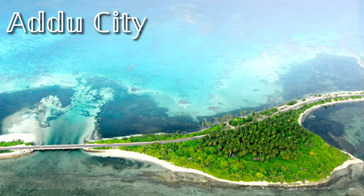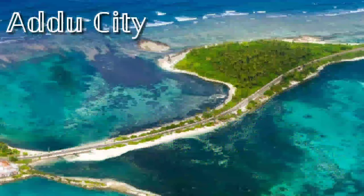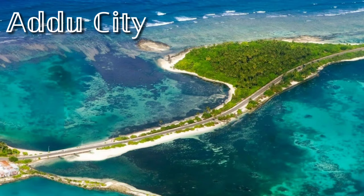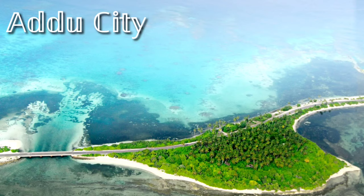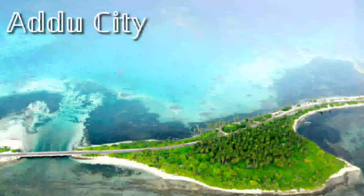Next is Addu City. It consists of the inhabited islands of the southernmost atoll of the Addu Atoll. Addu City is the second largest urban city in Maldives in terms of population and is one of the second urban cities to get the status of city.